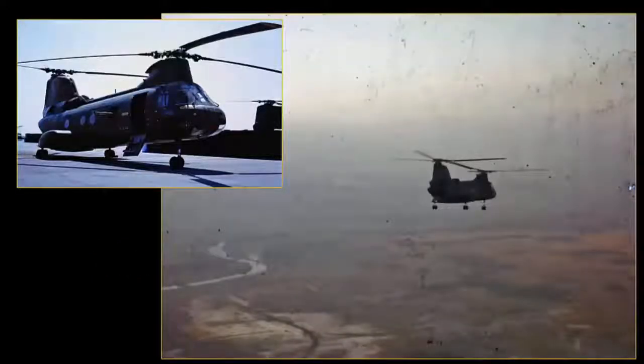Mike, tell us about this helicopter that you flew in Vietnam. It's called a CH-46, and that's the A model, which is what I flew in Nam. It was the Marine Corps' medium helicopter. The Marines used that like the Army used the Huey. We did just about everything with that.